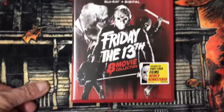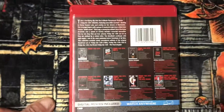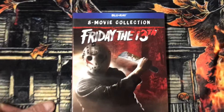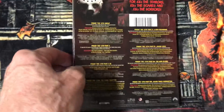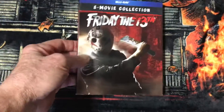Then I have the Friday the 13th 8-movie collection, which also has Friday the 13th on it. And then I have another Friday the 13th 8-movie collection, which also has Friday the 13th on it. It comes with a slipcover.